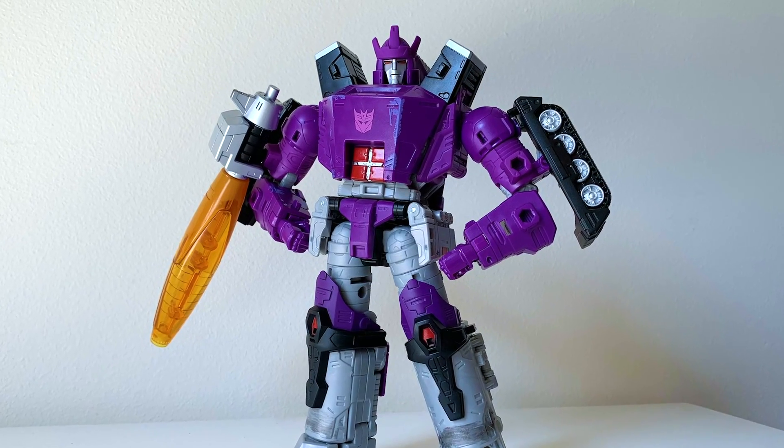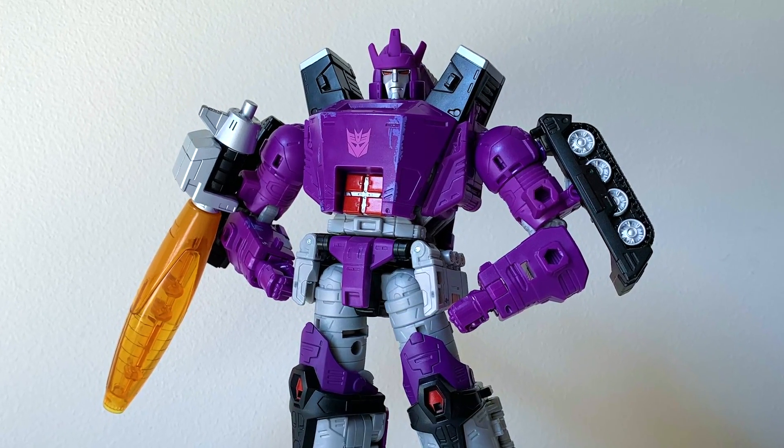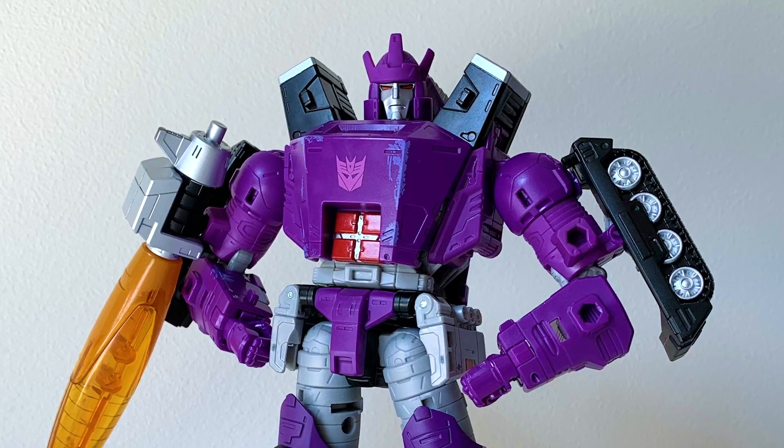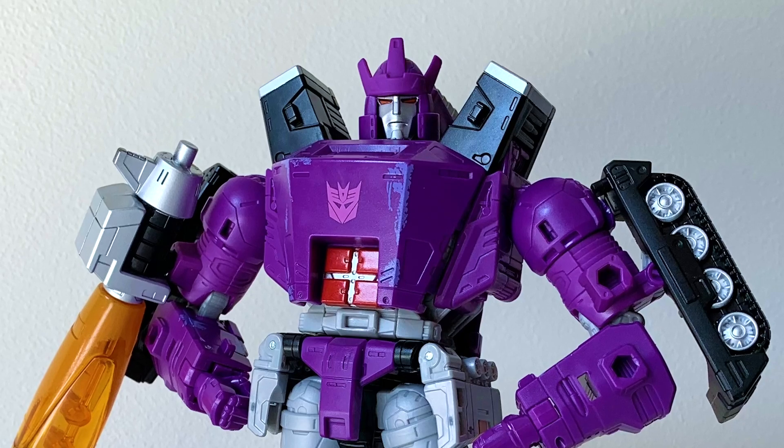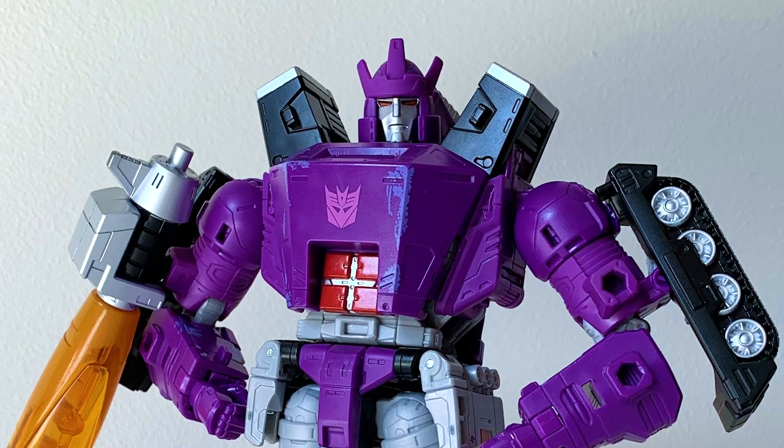Just to establish the basics, Galvatron is the reincarnated form of Megatron and the leader of the Decepticons. So being a character with a profile as high as this, you'd think he'd have a high toy priority from Hasbro. WRONG!